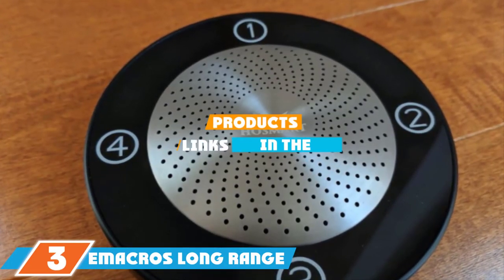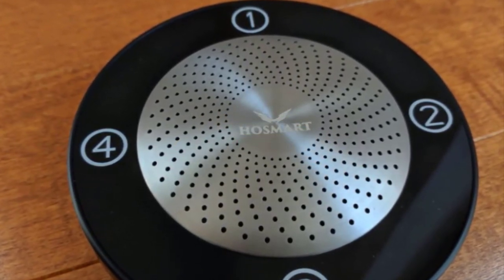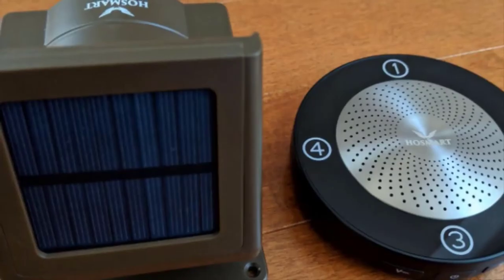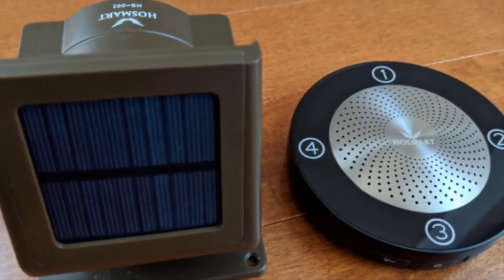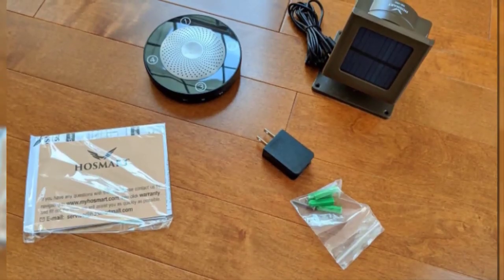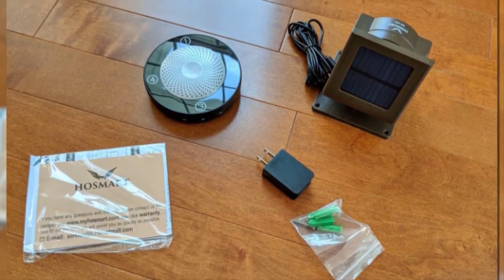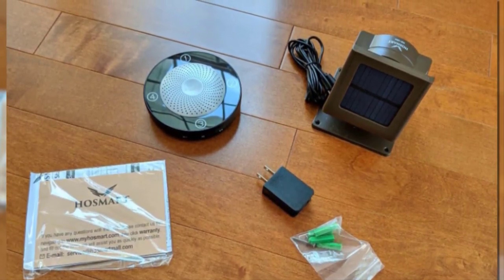Moving on to number 3, the eMacro Long Range Solar Wireless Driveway Alarm. When you need as much range as possible, this is the choice. These solar-powered sensors don't require wired installation or battery replacement. In testing, the system proved effective at ranges up to half a mile, making it one of the furthest-reaching options on our list. Durable sensors use PVC construction and sealed closures to resist water, heat, and cold. A ball-and-socket attachment allows each sensor to be precisely aimed. Choose between 20-foot and 30-foot sensitivity settings. Additional sensors can be purchased for a total of 4 per in-home receiver. A customer support team is available to provide installation recommendations.